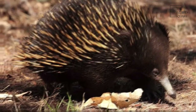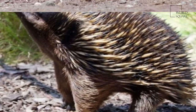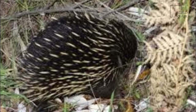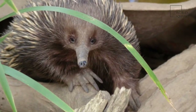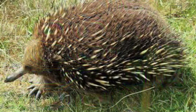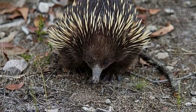Spiny anteaters have powerful claws that let them furiously dig dirt, sending it flying sideways. As they do this, they appear to sink into the ground, their back protected by tough, sharp spines. A spiny anteater looks very much like a porcupine, and is often given that common name because it has numerous yellow-colored spines covering its brown-furred body. Unlike porcupine spines, however, those of the spiny anteater do not have barbs that catch in the skin. When in danger, the 30-inch long spiny anteater will often curl up into an impenetrable ball.